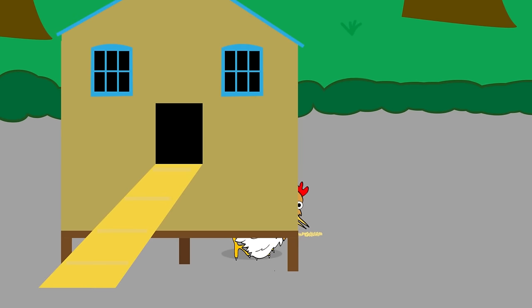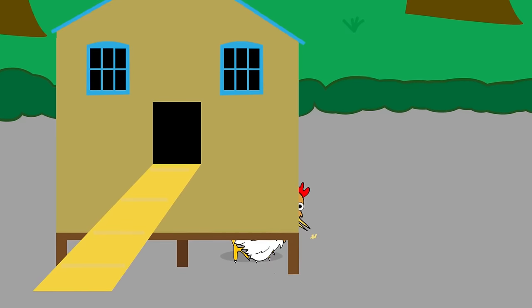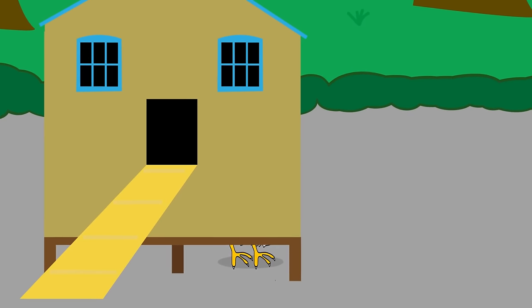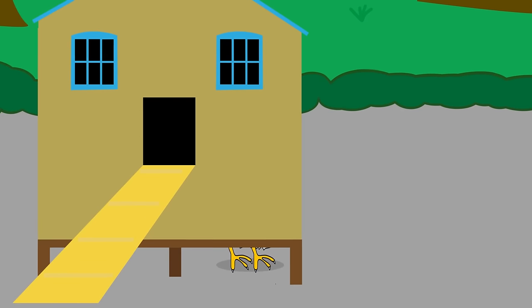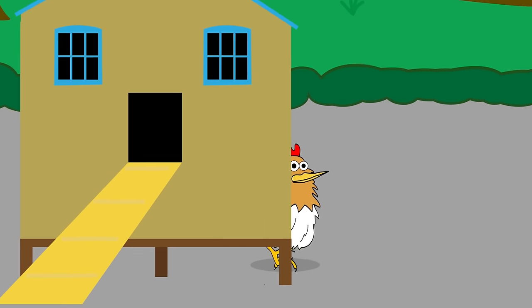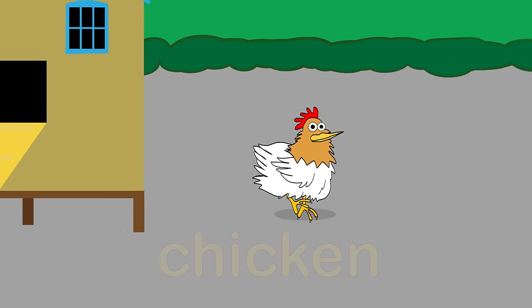There's something pecking at that grain. Peck, peck, peck, peck, peck. And what noise is it making? Cluck, cluck, cluck, cluck, cluck. It's a chicken!